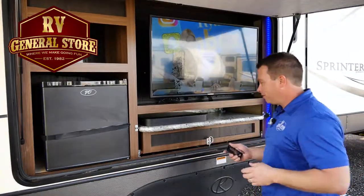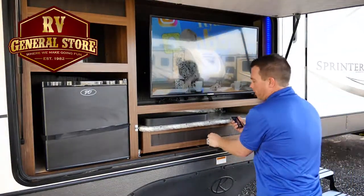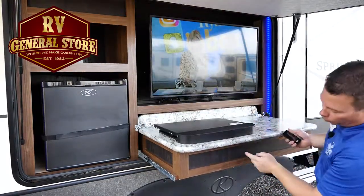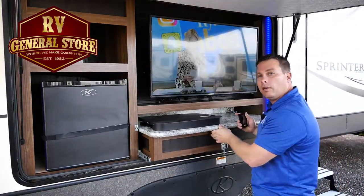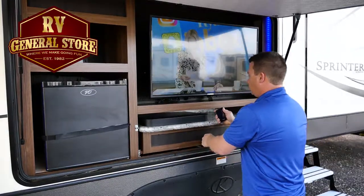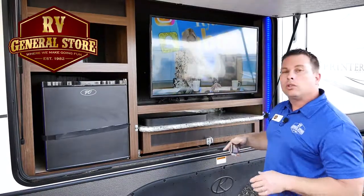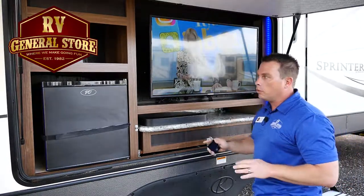Complete outdoor kitchen — you can pull this out. You have a cooktop, 2-burner with a quick connect into the propane of the coach. Full size TV, blue light LEDs all the way around. You can turn those off if you don't like them, but you do have those.